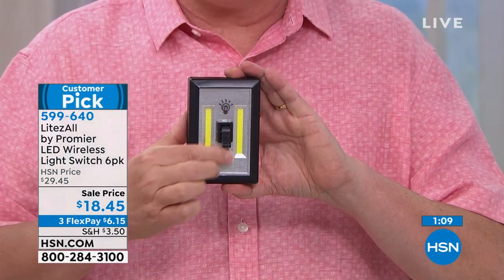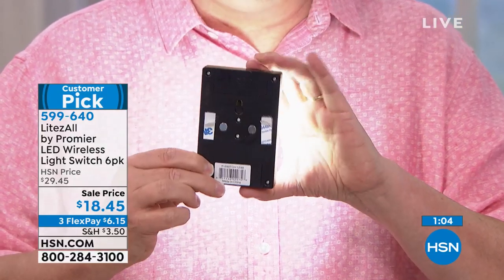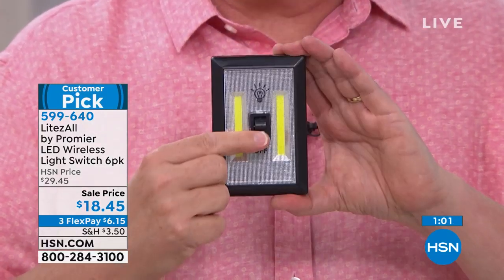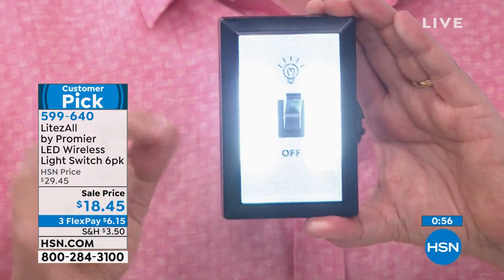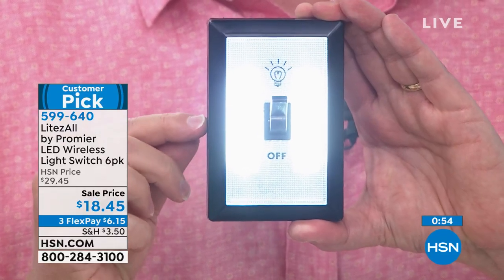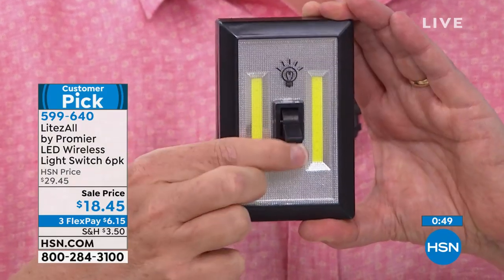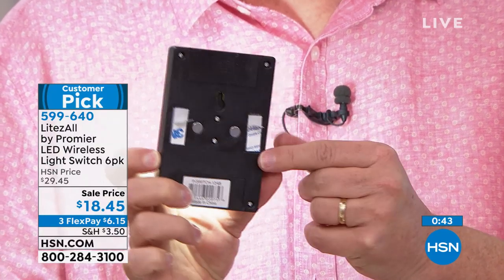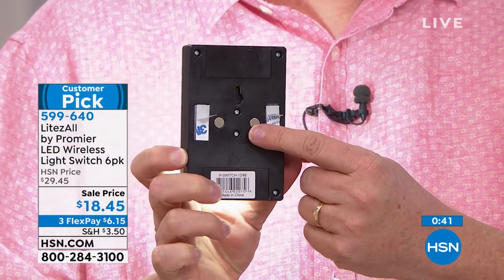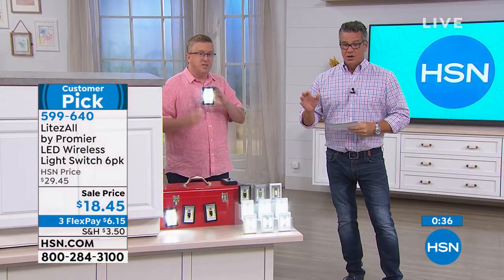With this package today you're getting not just one solution — you're getting six solutions. Six problems solved. If you're just joining us: these are wireless, battery-powered LED lights that sip electricity so the batteries don't burn out fast. We're giving you a set of batteries built in — four triple-A batteries per unit, times six — that's 24 triple-A batteries. Peel and stick on the back, magnets, hole in the back — mount it anywhere. We have 900 left.